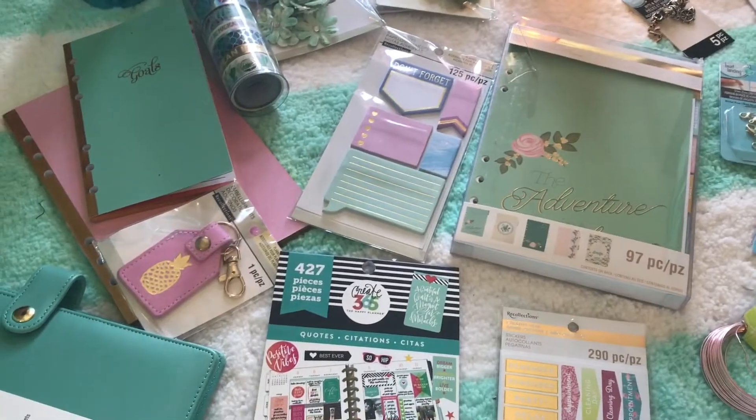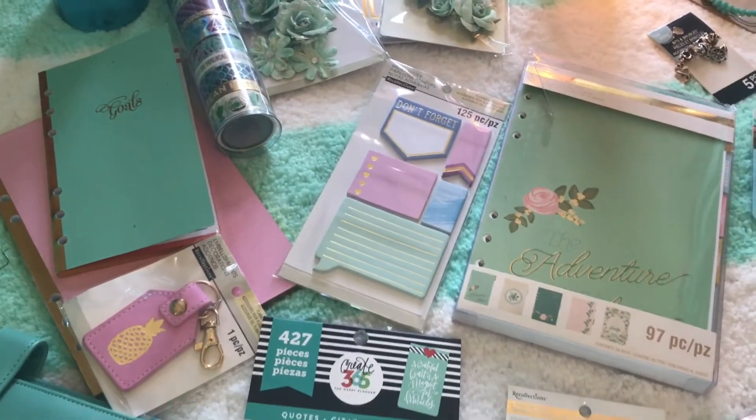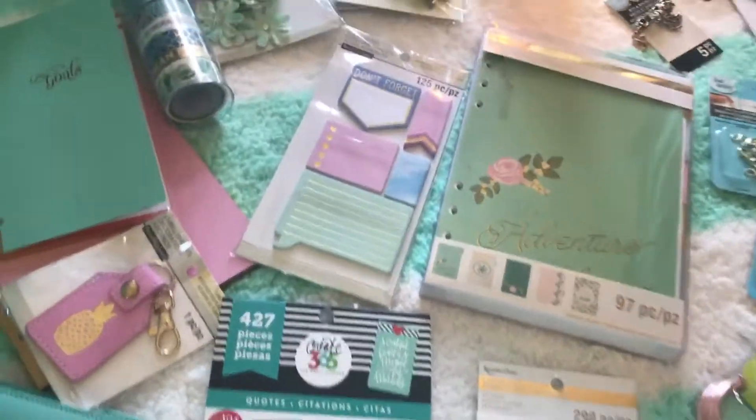Without further ado, let us jump into the haul, and check back tomorrow for my awesomely huge strung bead haul! First, I'm going to go through the few scrapbooking supplies that I picked up.